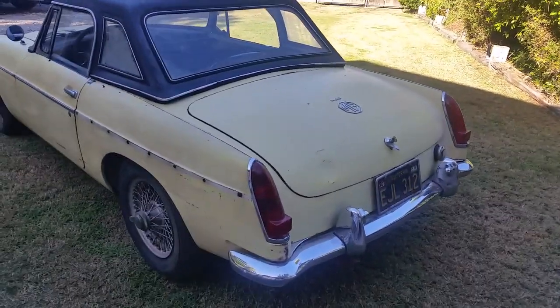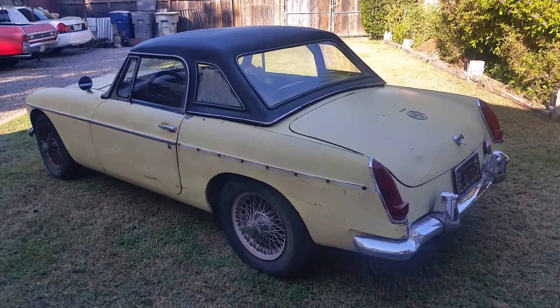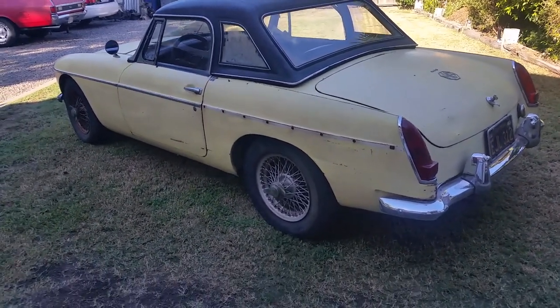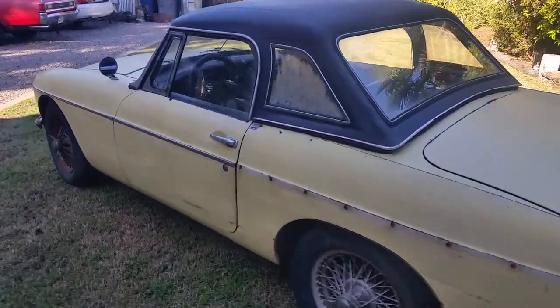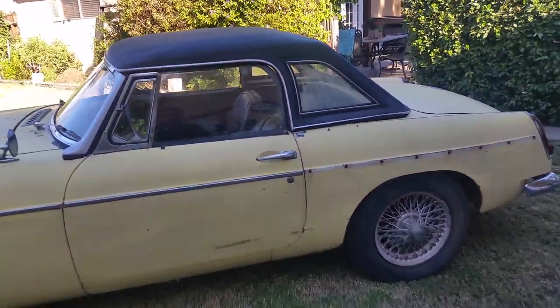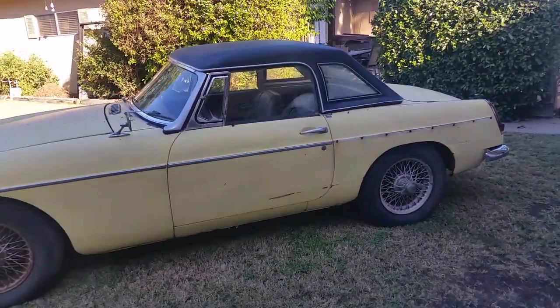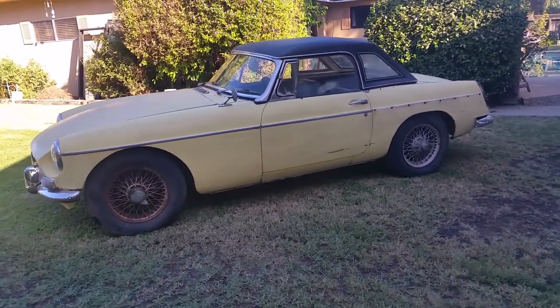35 years of sitting in a barn has taken its toll on the poor car, but it's still very restorable. When I got the car, the engine and transmission were out of it, and I've put them back in just for transportation purposes. This car needs to be restored.